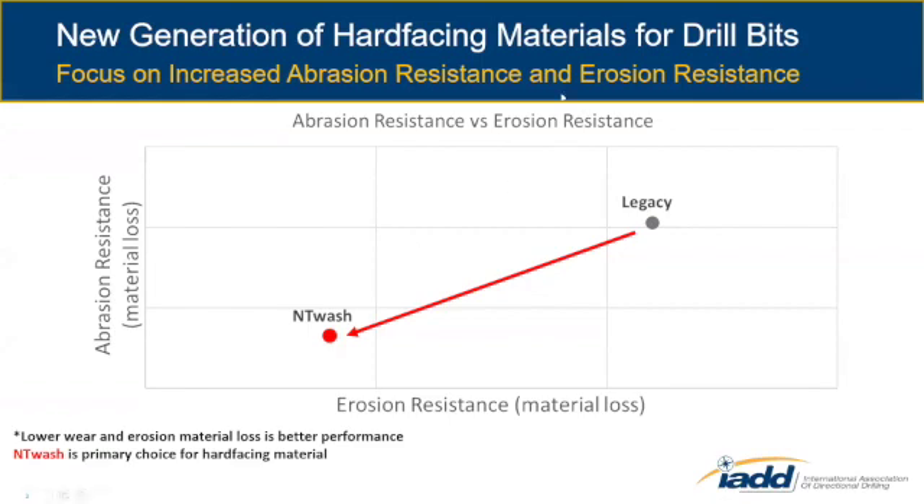For the hard facing materials, our main focus was to increase abrasion and erosion resistance. On this chart, you'll see abrasion resistance on the vertical axis and erosion on the horizontal. The goal is to lose less material. Abrasion resistance is ASTM B611 — basically a slurry against a grinding wheel — and erosion resistance is a water jet with erosive particles like sand. Our goal is to push it down to the left, and we did just that. We developed a material we call NT Wash, and it's become our primary choice for hard facing material.